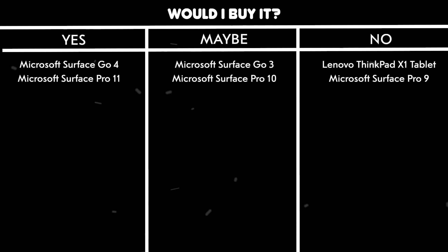Would I buy it? Maybe. It's an innovative concept with some cool features, but the dated hardware and typing experience make it hard to recommend unless you're specifically after that e-ink functionality.